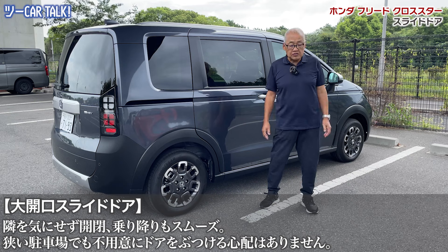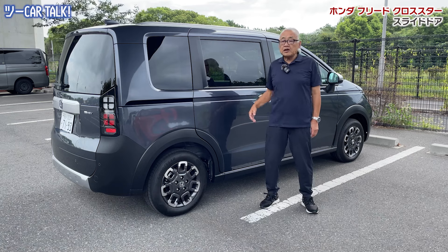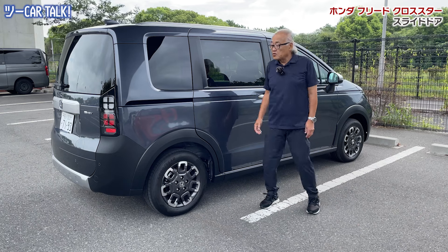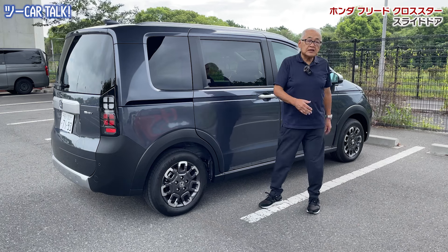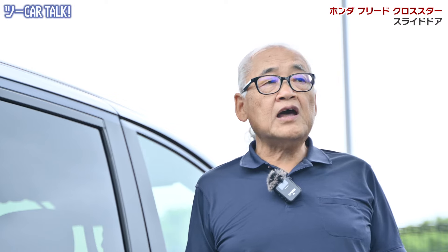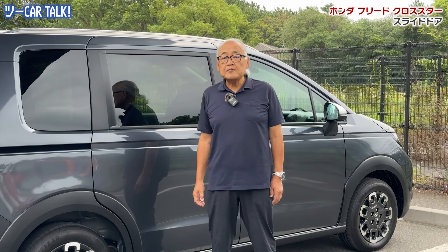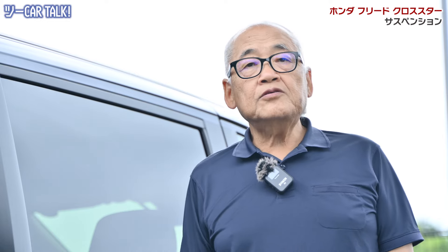メルセデスもBMWも、EVに特化した車はみんなこのフロントグリルを閉じていきます。電気系だから本当はスリットなんか入れなくていいし、閉めることに問題はない。これを見ると一目でEVかなという予想がつくようなグリルをしていますね。全体的なフォルムは非常に馴染み深い柔らかいスタイルで、ベースがフィットというファミリーカーだから当然そうなりますね。